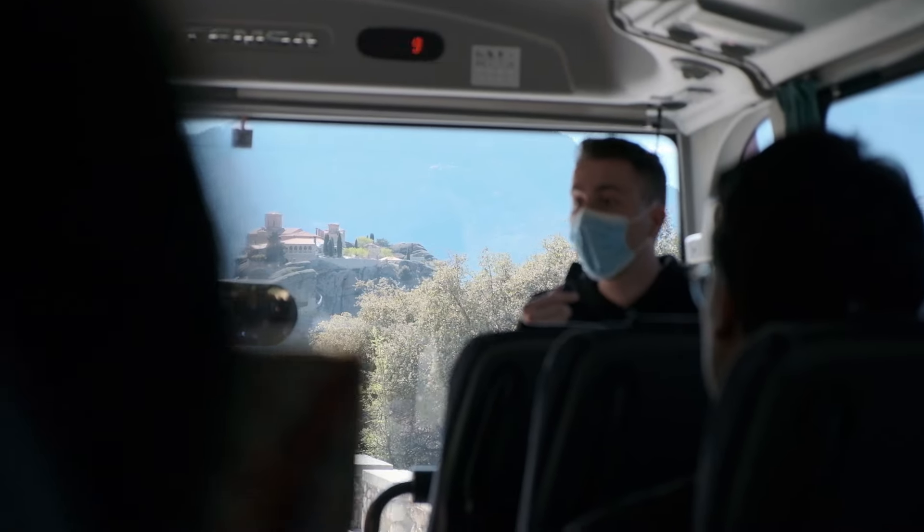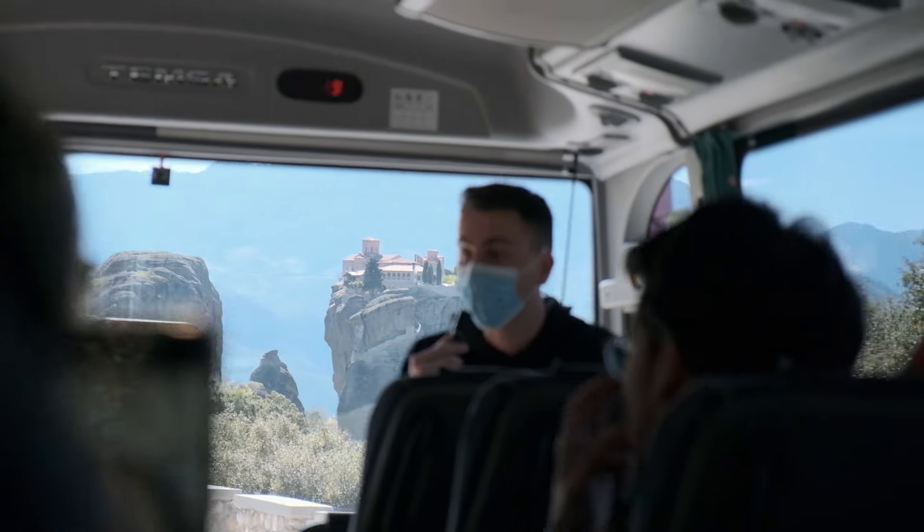Concerning the tour guide, you will hear all the stories while driving around. Don't be surprised — the guide will not enter any monasteries, since tours are not allowed inside. So once you're inside, you're on your own. I don't think that's a bad thing. It's very easy to find your way, and the guide tells you everything you need to know before entering the monastery anyway.